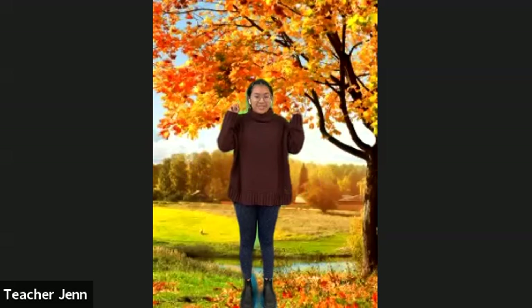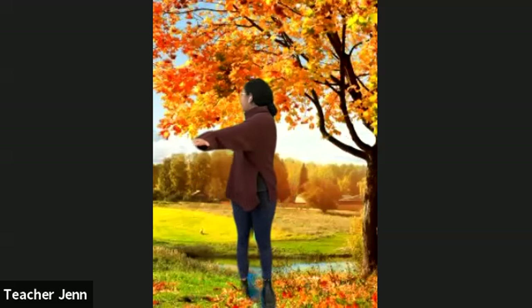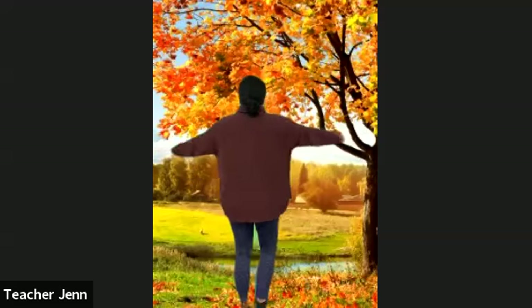Awesome, scarecrows! As you can see behind me, we have beautiful leaves of different colors — that's one of my favorite things about fall, seeing all the yellows and reds and oranges. So we are gonna be leaves for this next pose. You have two options: you can put your arms out to the side and twist your body like so, or you can spin like a falling leaf. While you're doing this we can do two breaths.